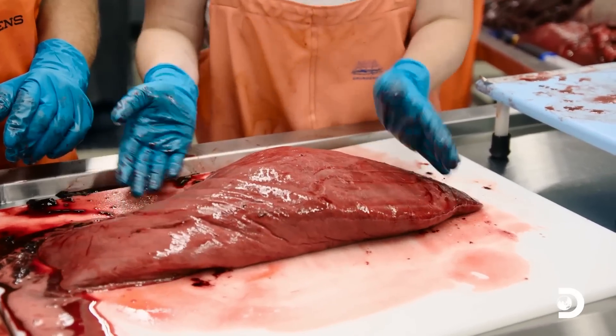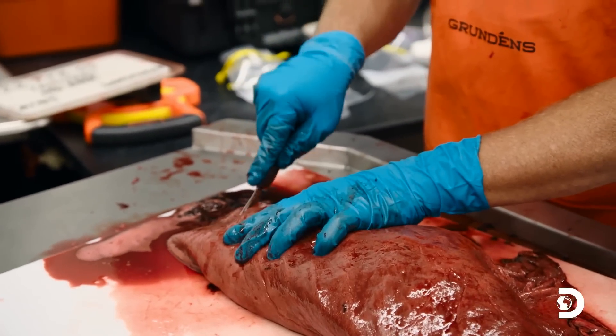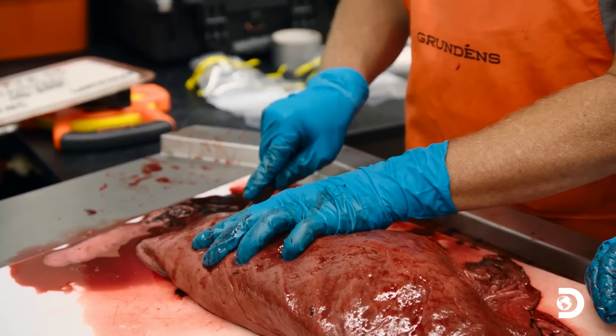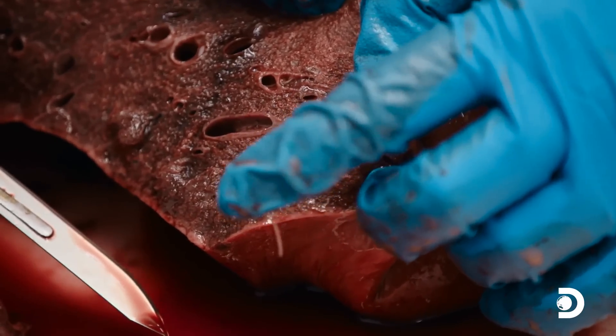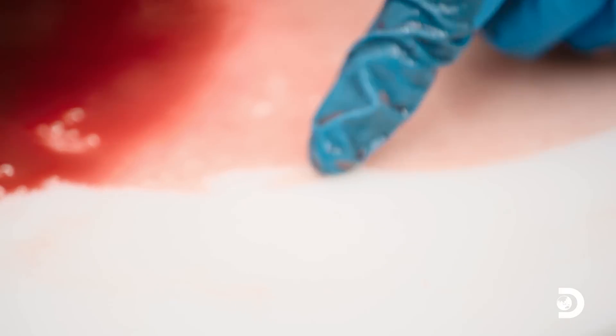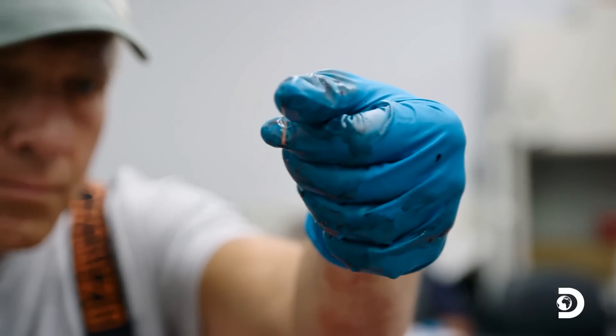Then it's off to the lungs for a little bread-loafing. You're literally going to cut like you would cut a loaf of bread — even sections. We look for hemorrhage, signs of foam. A lot of times this is where we'll find roundworms. And there — that's a roundworm. That one alone wouldn't necessarily cause death because most animals have some sort of parasites. It comes down to the parasitic load.